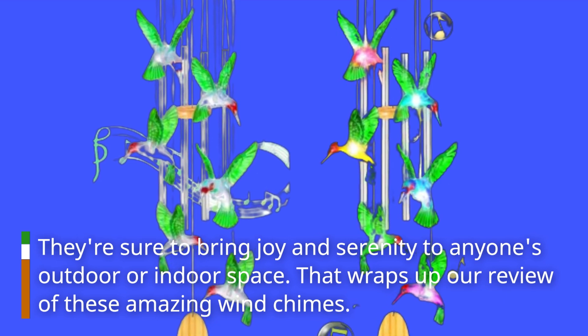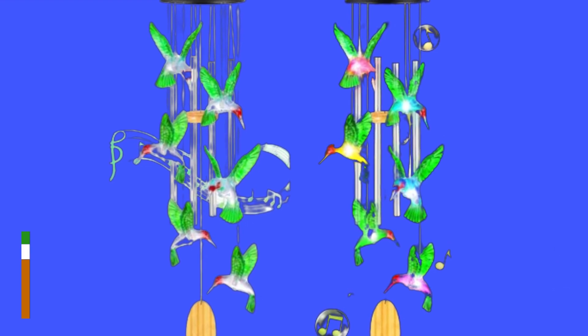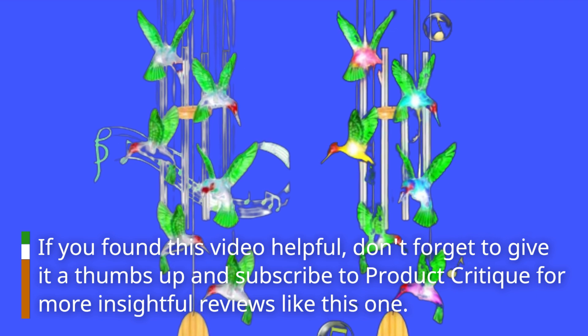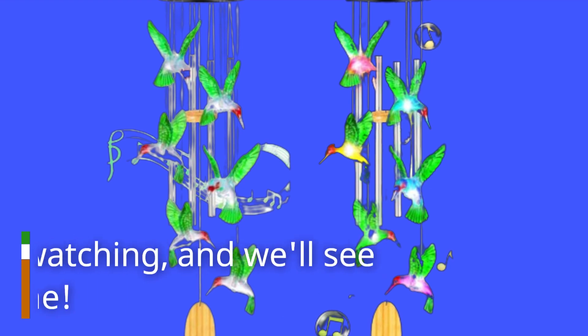That wraps up our review of these amazing wind chimes. If you found this video helpful, don't forget to give it a thumbs up and subscribe to Product Critique for more insightful reviews like this one. Thanks for watching and we'll see you next time.